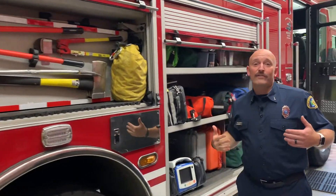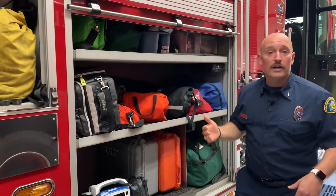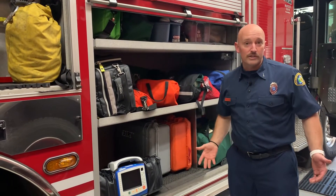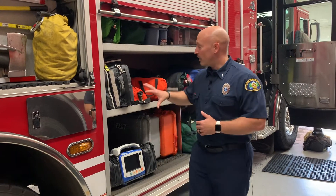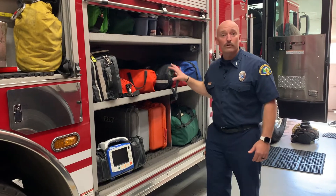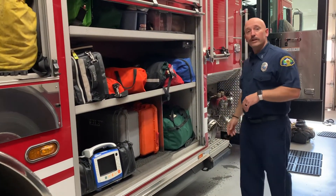If you've ever seen a fire truck going down the road with an ambulance, we also respond to medical emergencies — to help people that are sick or injured. If somebody's having chest pain or can't breathe, we have the tools on this fire engine to help them. We also handle things like if you fell off your bike and skinned your knee — we have band-aids and bandages. It's all kept right here in our medical compartment.